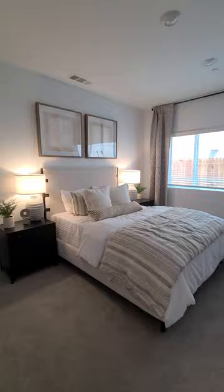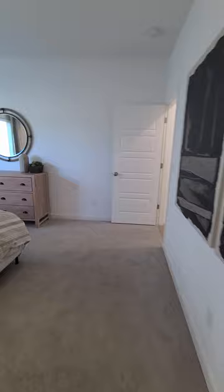And then one bedroom downstairs — this could be used as a master. It has a bathroom and a walk-in closet right off of there. The upstairs is really surprisingly roomy. This is the door to the garage right here — let's go upstairs.